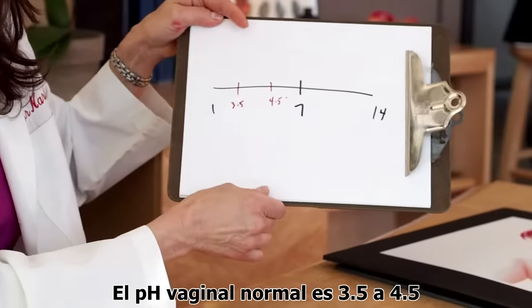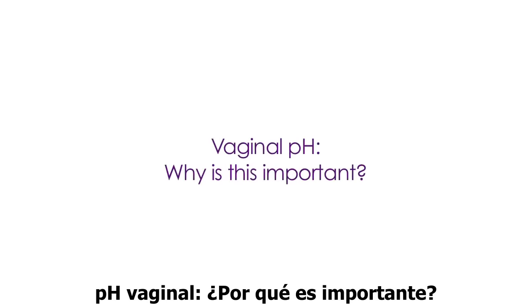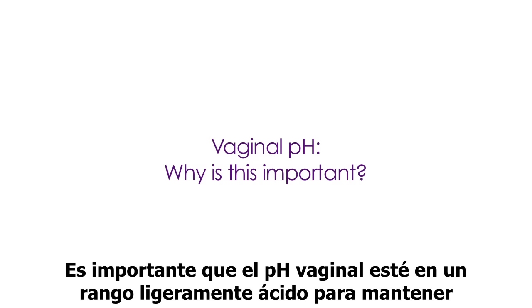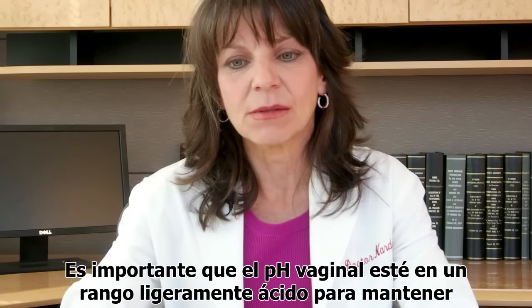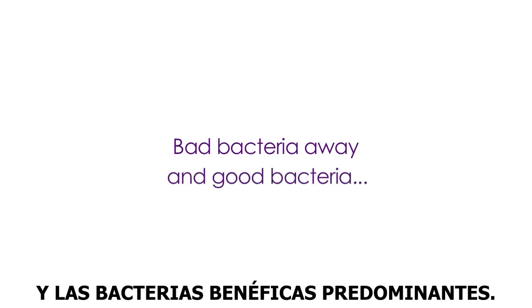Normal vaginal pH is in the range of 3.5 to 4.5. Why is this important? The importance of vaginal pH being in this slightly acidic range lies in the fact that it keeps bad bacteria away and good bacteria prominent.